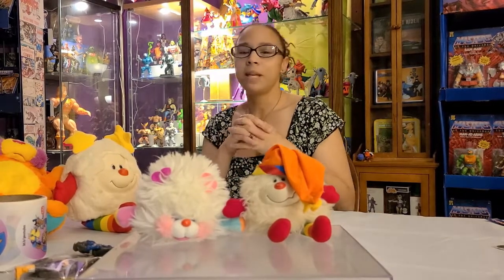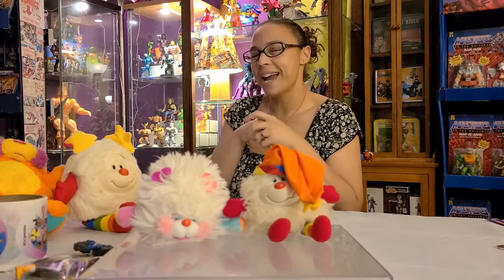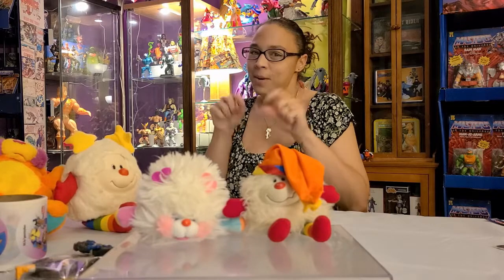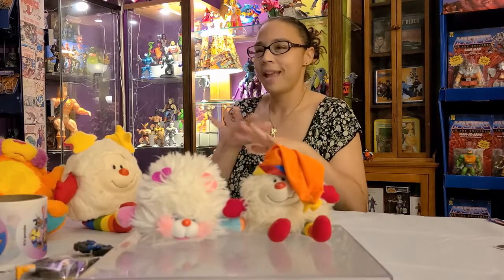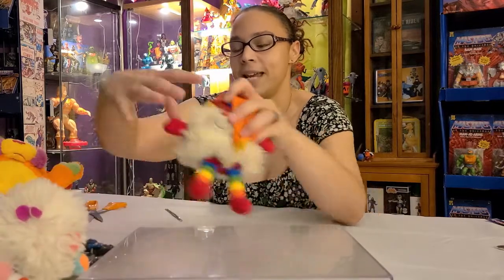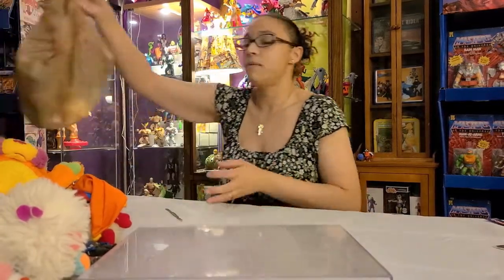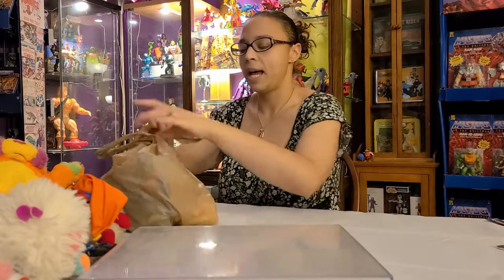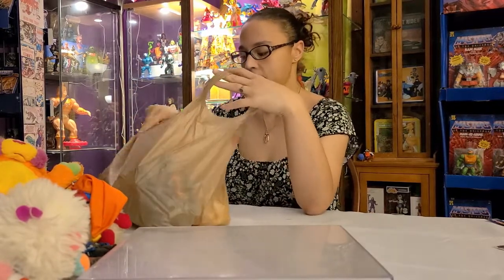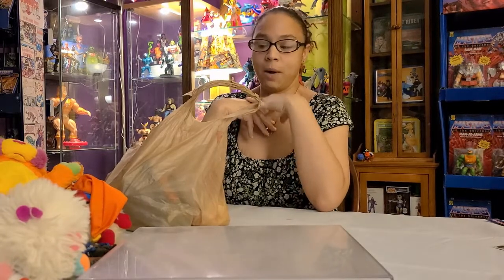This other bag I'm blaming entirely on my husband — I think I only have like five figures in here, so I'm not taking responsibility for everything that comes out. I did find somewhat of a treasure in here which I'm going to save for last because it's a very rare piece.